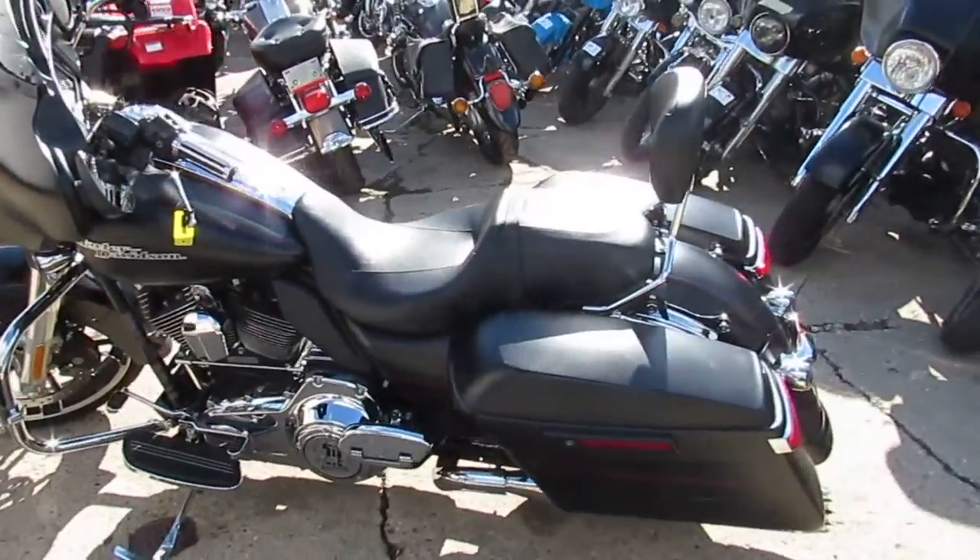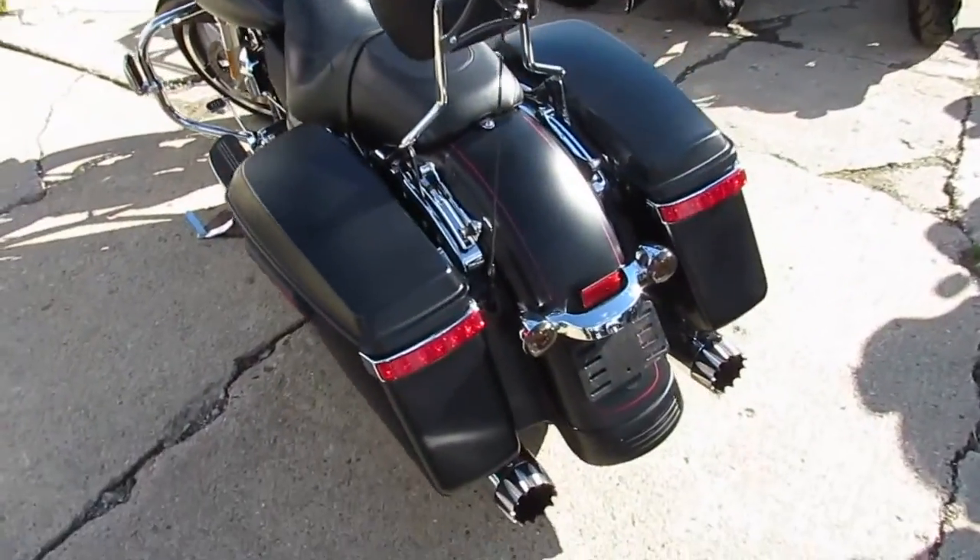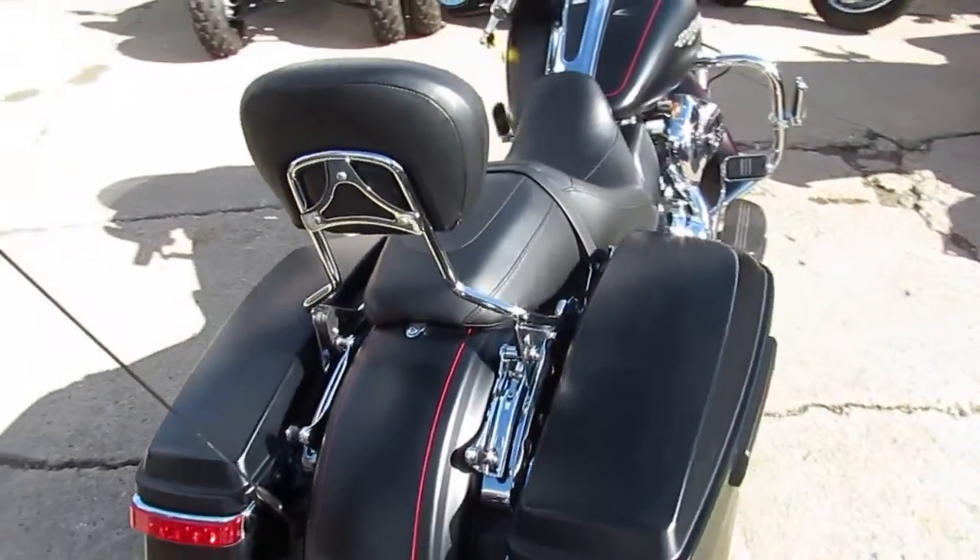Hey guys, it's ApprovalPowerSports.com here. We've got over 350 used Harleys in the showroom for sale. Got about 50 Street Glides.